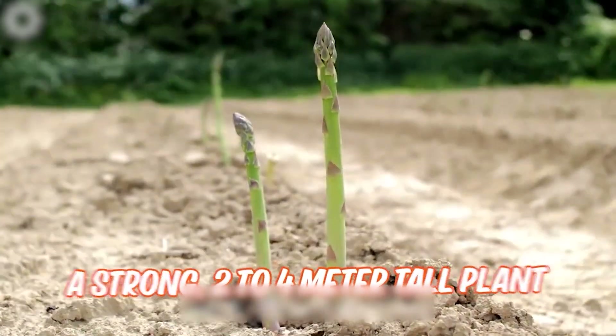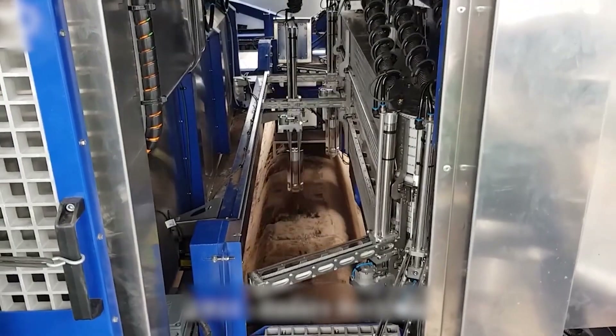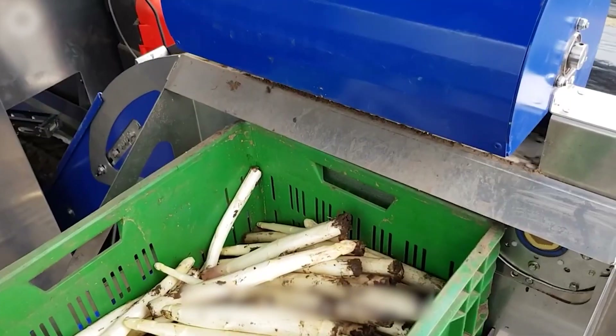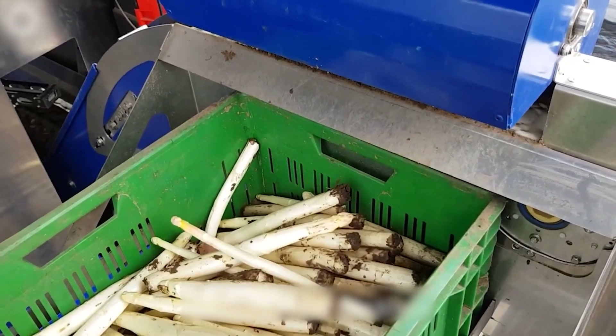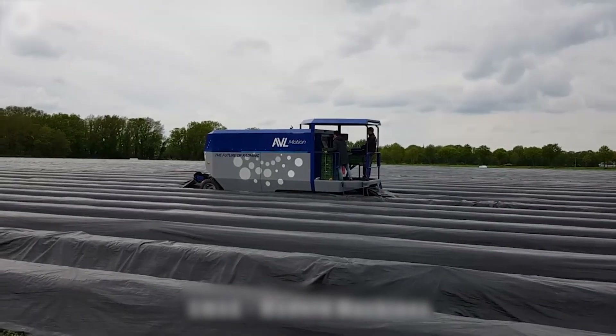Harvesting asparagus is challenging and labor-intensive. Anna Von Lengfield, founder of AVL Motion, aims to automate this process with a small-scale tool truck featuring a specialized harvesting robot for asparagus.